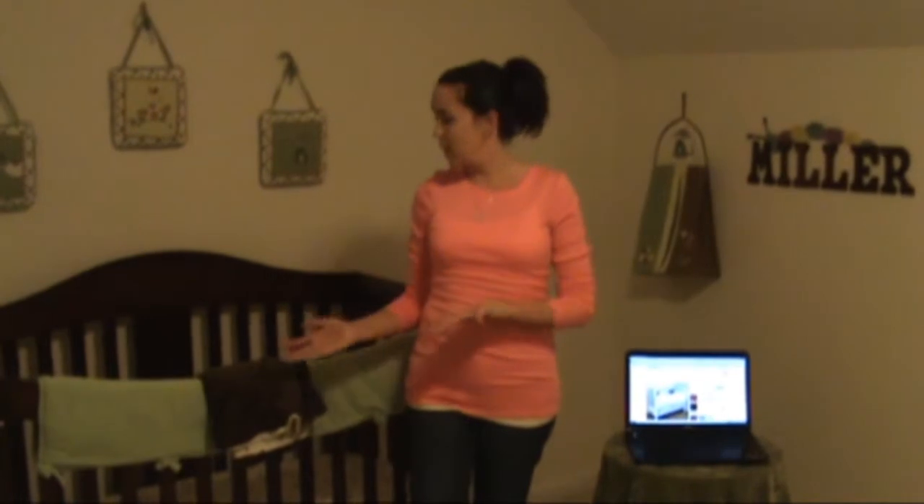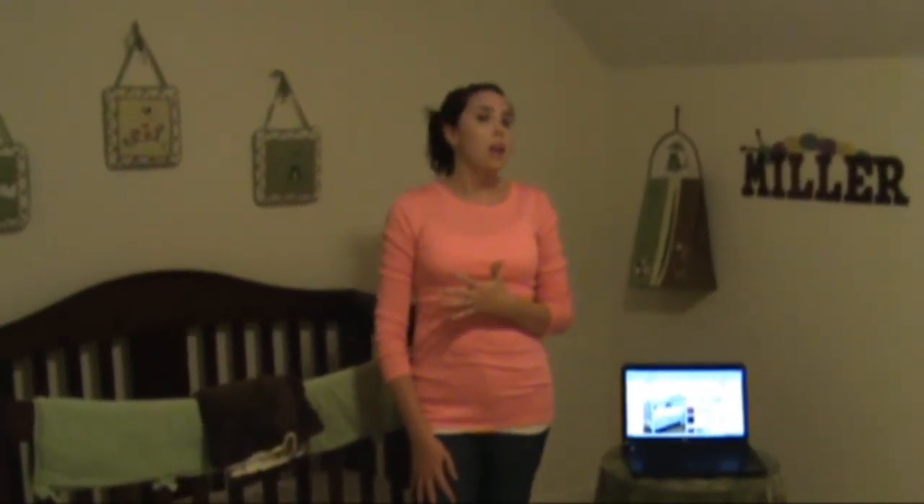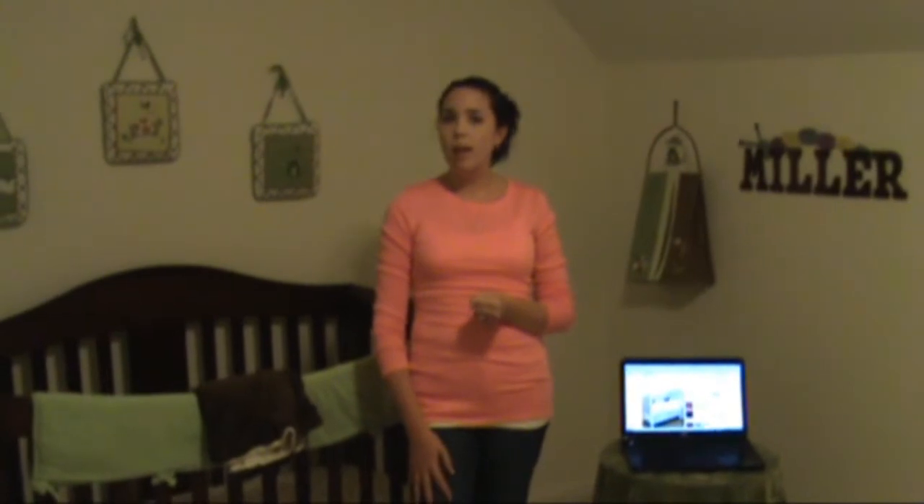Their turnaround is super fast. I picked out the Sage Chirp and it was literally on my doorstep two days later, so it is just a really quick turnaround time. If you're pregnant, if you know somebody who's pregnant, even if you're thinking about being pregnant, this is a really fun site to start looking around and imagining what your nursery is going to look like. So be sure to check it out.